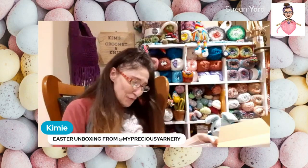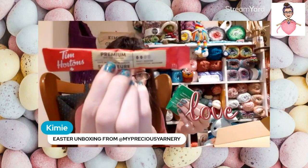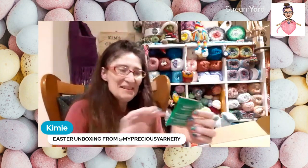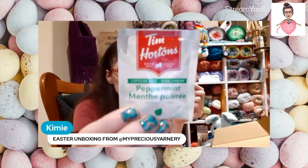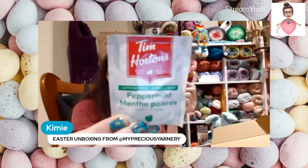First I see she sent my Tim Hortons coffee — I love Tim Hortons. It's a coffee shop here in Canada and I have it every single day. And then there's Tim Hortons peppermint mint tea, which is really nice especially if you're feeling sick or stuffy.